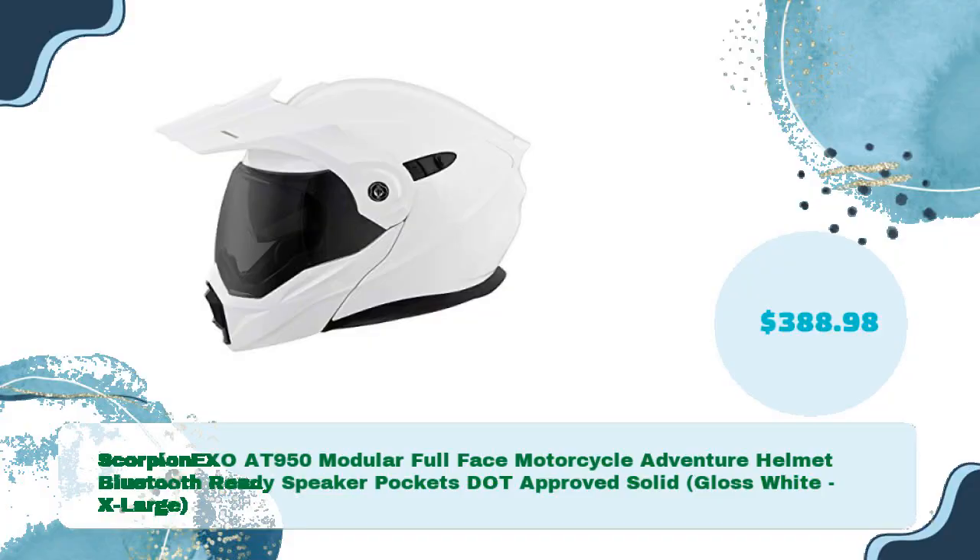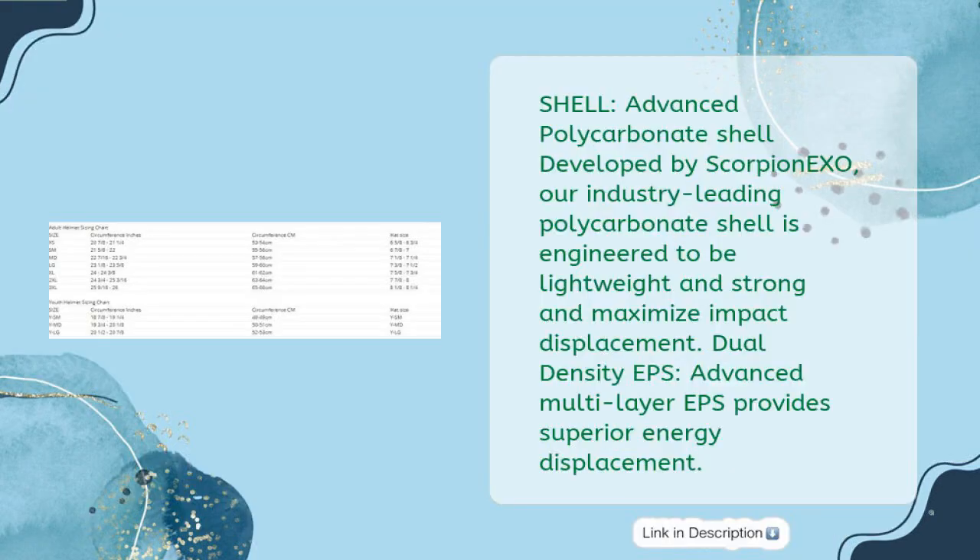Scorpion EXO AT950 Modular Full-Face Motorcycle Adventure Helmet, Bluetooth-Ready Speaker Pockets, DOT Approved, Solid Gloss White, Extra Large — just $388.98. Shell: Advanced Polycarbonate Shell developed by Scorpion EXO. Our industry-leading polycarbonate shell is engineered to be lightweight, strong, and maximize impact displacement. Dual-density EPS. Advanced multi-layer EPS provides superior energy displacement.